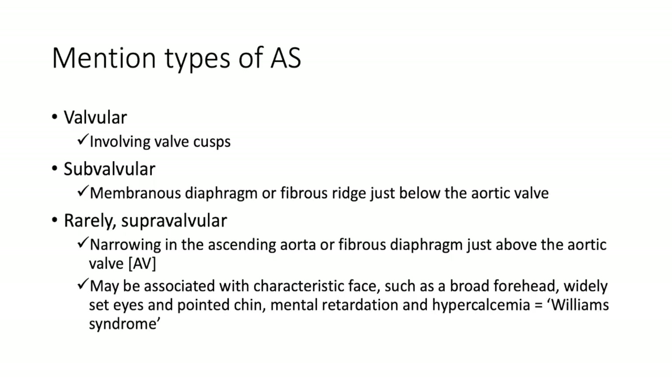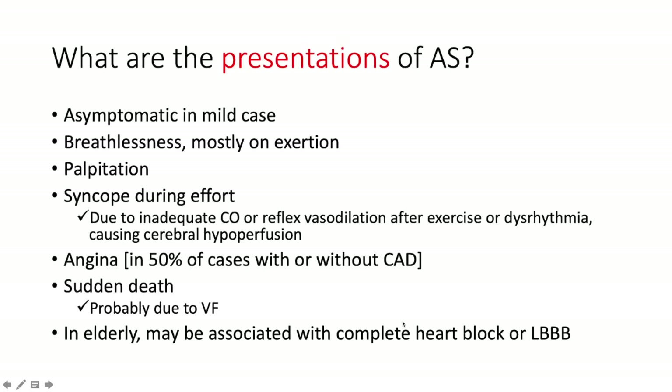What are the types of aortic stenosis? Valvular, subvalvular, and supravalvular. Valvular involves the valve cusps. Subvalvular involves a membranous diaphragm or fibrous ridge just below the aortic valve. Supravalvular, which is rare, involves narrowing in the ascending aorta — a fibrous diaphragm just above the aortic valve. This is occasionally seen in Williams syndrome, which is associated with characteristic facies including broad forehead, widely-set eyes, and pointed chin, along with intellectual disability and hypercalcemia.